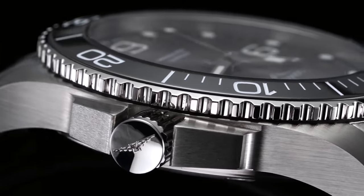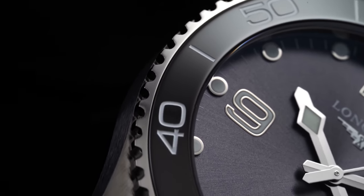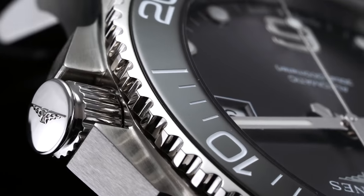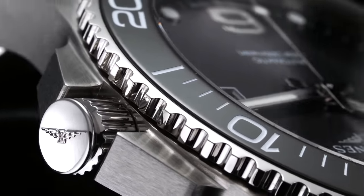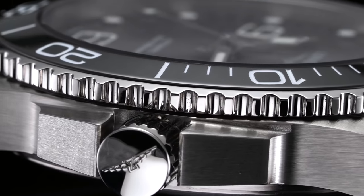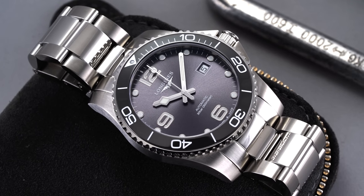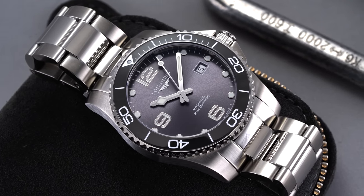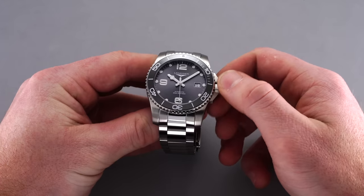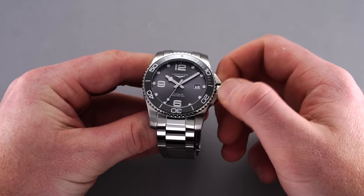Where the watch draws attention is with the 120-click unidirectional lapsed-time diver's bezel, executed with a polished edge showcasing prominent notches and a glossy ceramic insert color-matched to the primary dial surface. At three o'clock, the crown guards keep watch over a polished and signed screw-down crown with a grooved base and prominent lip. Despite being a defining characteristic of the design, the outer edge of the crown is rather sharp — not enough to hurt you, but it might cause some discomfort.